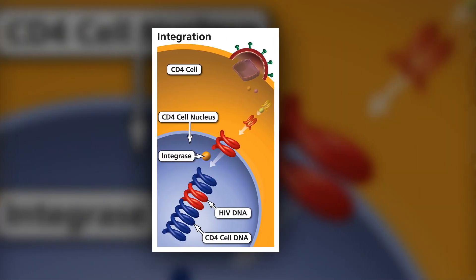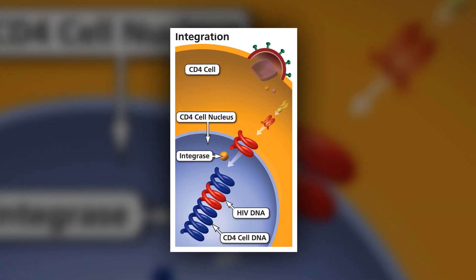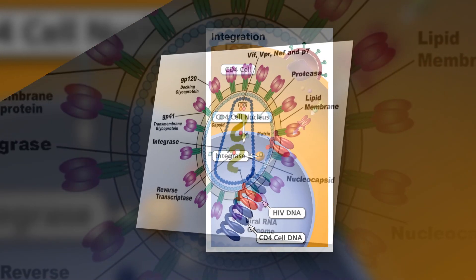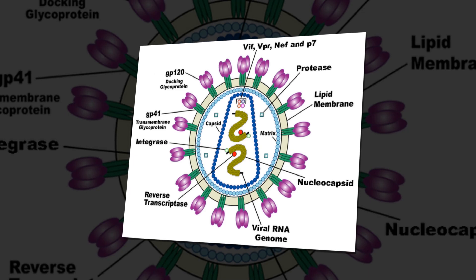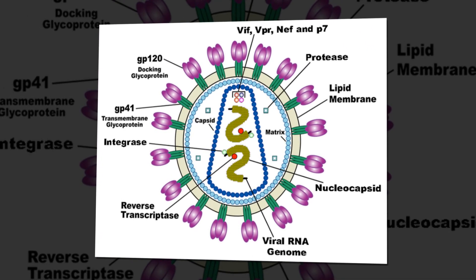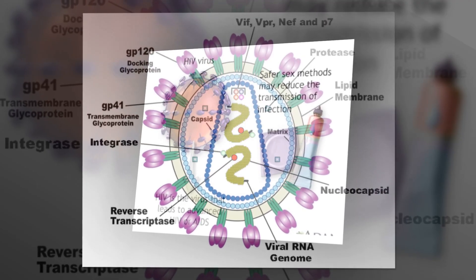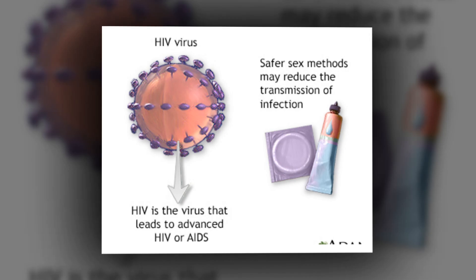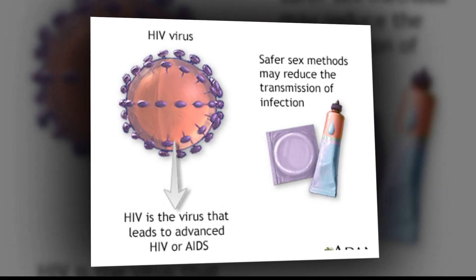The authors state that these nanobodies offer a promising approach against HIV-1 replication, potentially augmenting existing antiretroviral treatments. They also suggest broader benefits: these nanobodies, with their diverse properties, show promise for applications in diagnostic and therapeutic contexts across various fields.